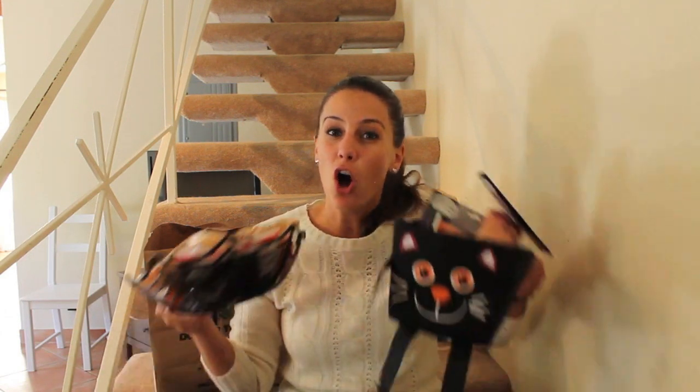Hey guys, I'm back with another Dollar Tree haul, and today I thought it's about time I start decorating for Halloween.